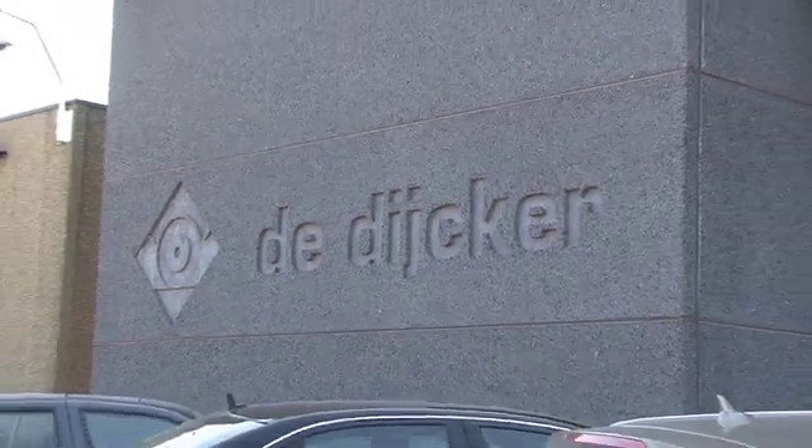The Decker was founded in 1923. Today the Decker owns 175 trucks. We have about 350 employees. We serve all over Belgium.